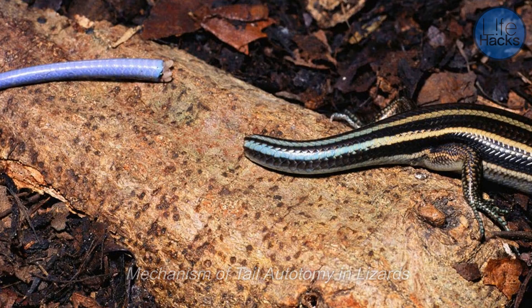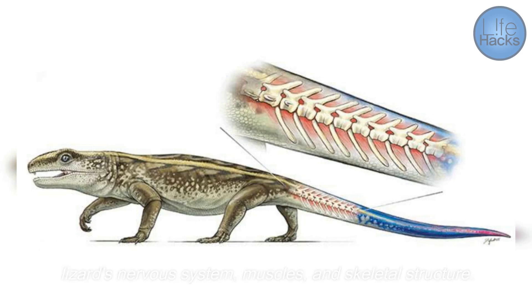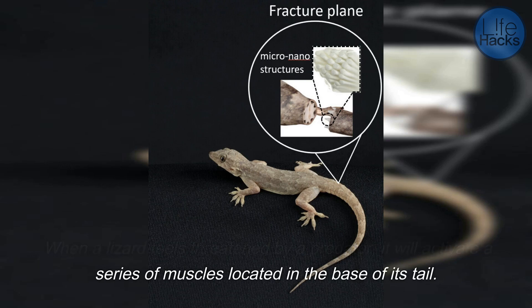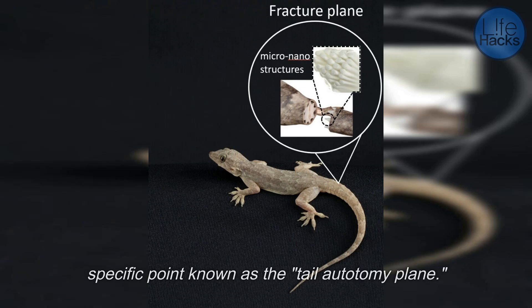The process of tail autotomy is a complex one that involves the lizard's nervous system, muscles, and skeletal structure. When a lizard feels threatened by a predator, it will activate a series of muscles located in the base of its tail. These muscles contract, which causes the tail to break off at a specific point known as the tail autotomy plane.